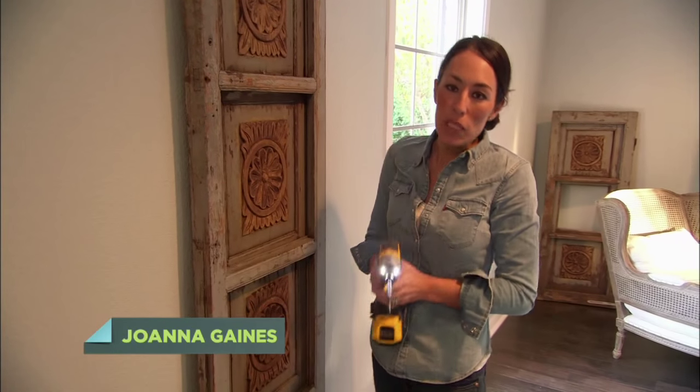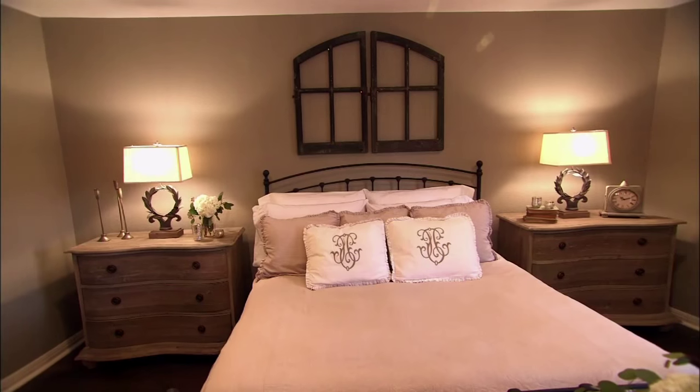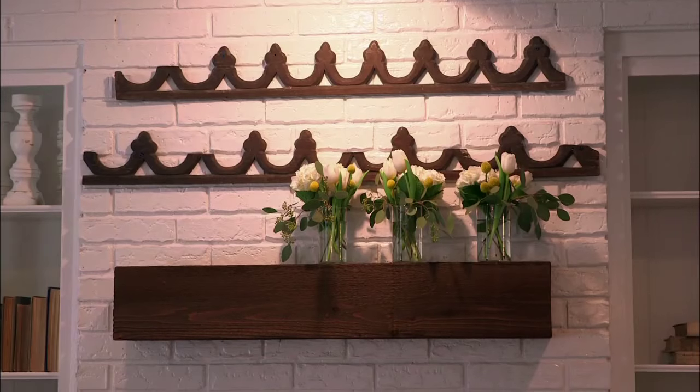Artwork is nice, but I really prefer to decorate with architecture — old doors, window frames, just pieces that have character and dimension.